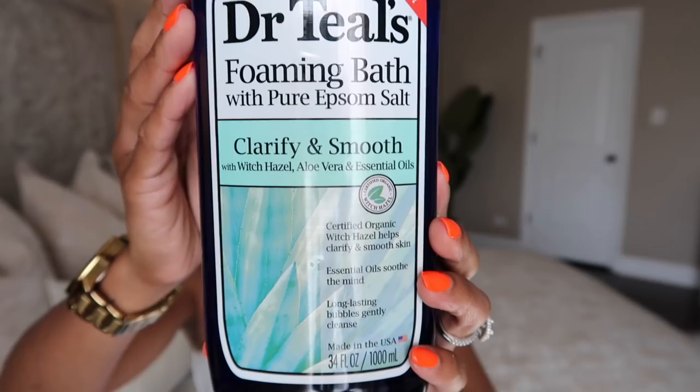The second is the Clarify and Smooth with witch hazel, aloe vera, and essential oils. I love the scent it gives off when it hits the water while you're soaking. I really love these products because they're so soothing on my skin — I have really dry skin — and they infuse it with moisture without feeling greasy or oily. It almost feels like I'm bathing in lotion. The best part is the scent. Dr. Teal's makes a lot of products, and the thing that draws me to one over another is always the smell.